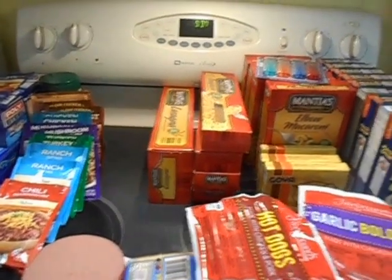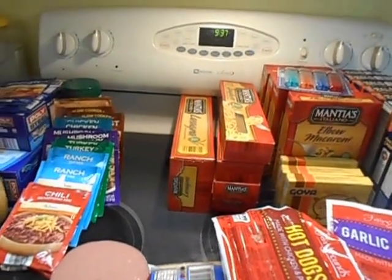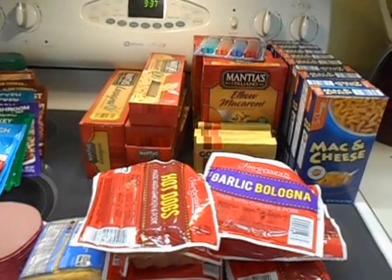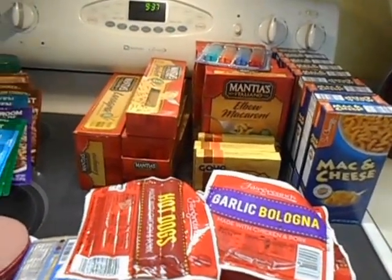Hey guys, I'm coming to you again from my kitchen as always. It's my favorite room in the house lately. I wanted to go over some of the deals I found today. Going back to prepping on the cheap, I found some really great deals and I wanted to share them with you.